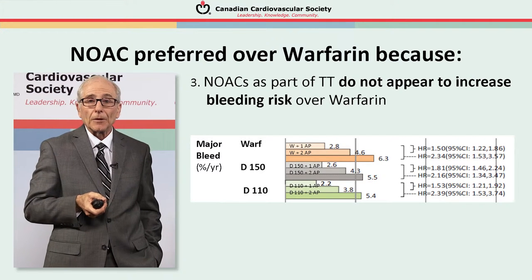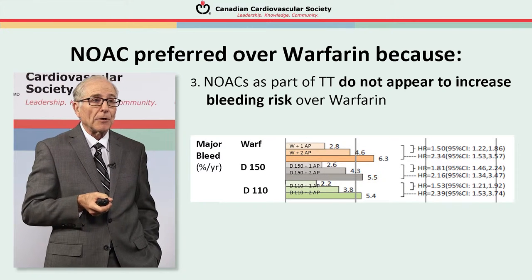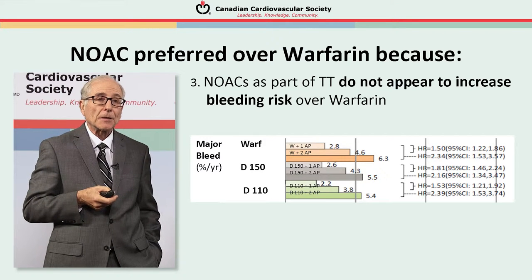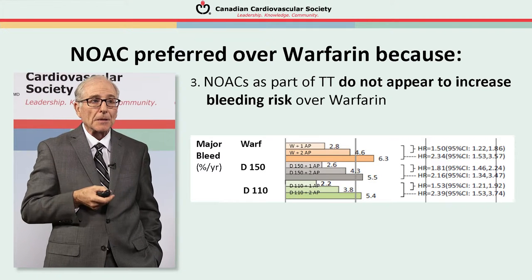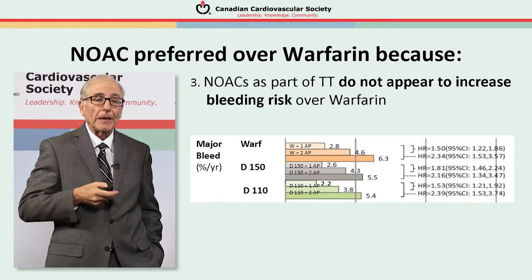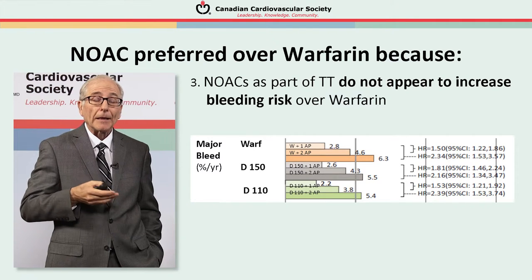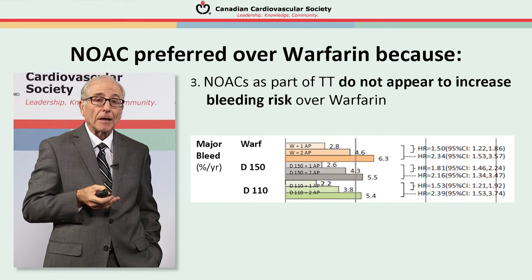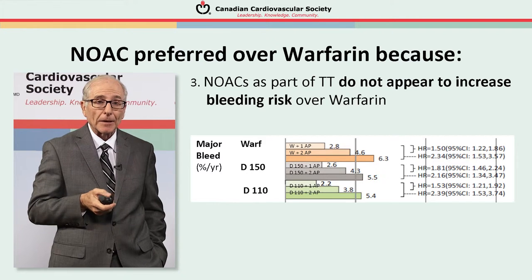These two overviews show the overall picture from the four major trials of the NOACs versus warfarin. Another reason to prefer a NOAC over warfarin is that when you use these agents along with either one or two antiplatelet agents, there's clearly more bleeding, but this is no more marked with dabigatran at either 150 or 110 milligram dose than when combined with warfarin. The efficacy of the agent compared to warfarin is not altered by the addition of an antiplatelet agent.